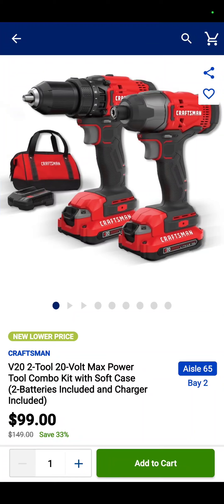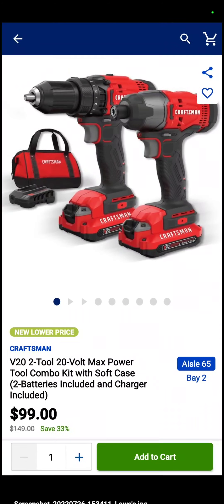This also is ending soon. It is the Craftsman drill driver, impact driver, two batteries, charger, and bag kit for $99.